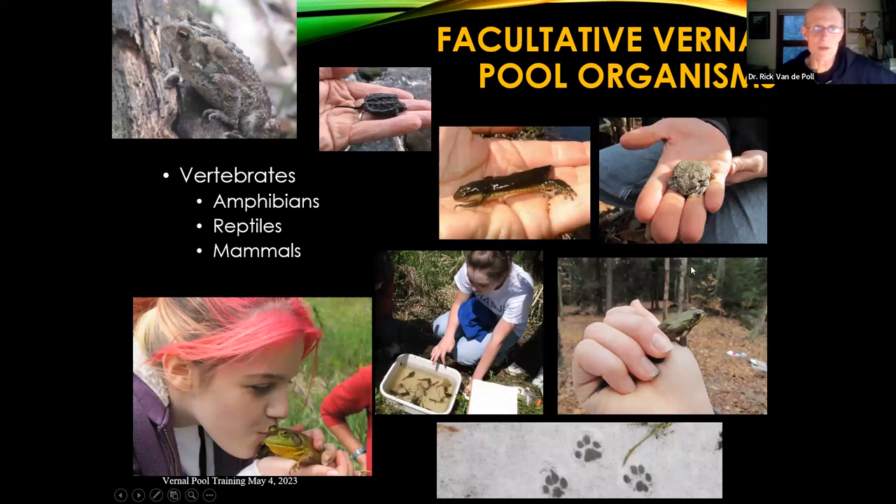We also have a few other facultative organisms: toads, snapping turtles, red-spotted newts — which tend to like permanent waters like ponds and lake edges but can occur in vernal pools — the common gray tree frog, green frogs, pickerel frogs, and bullfrogs. And of course we occasionally get bobcat tracks in the wintertime to add some flavor.